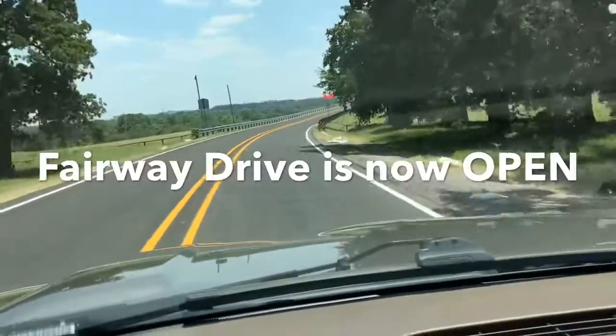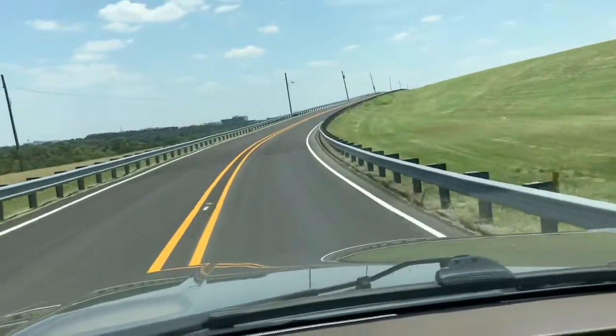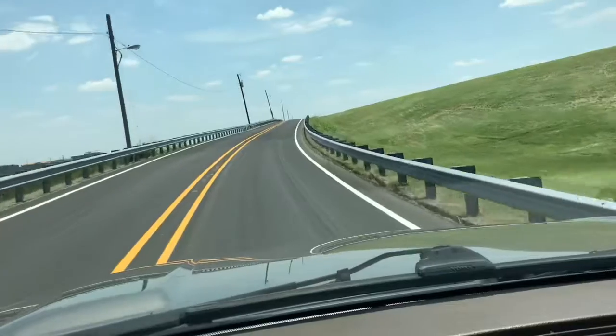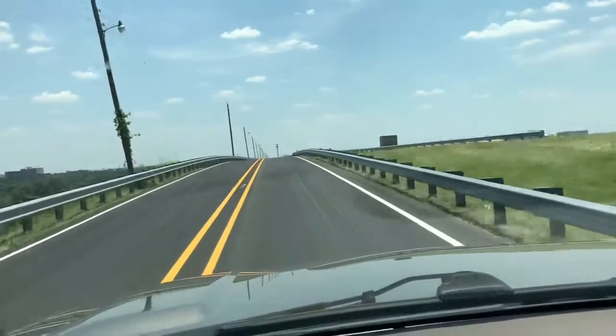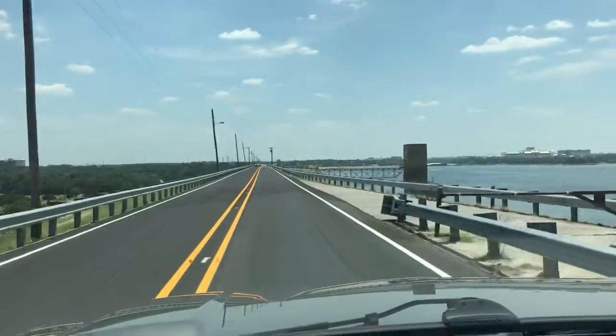Okay folks, so here we go. Let's go ahead and take a look at the damn road that's finally been finished. The first thing I noticed, it looks like they've resurfaced the road itself. Looks like we've got some new asphalt on top, which is cool. But it looks like the same old guardrails. Not sure exactly what they did around here. But yep, it looks like the road is definitely open.